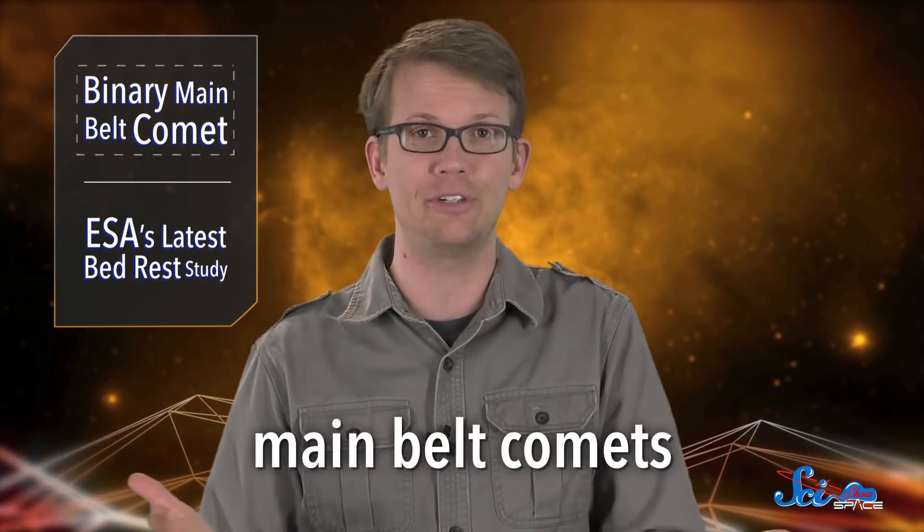By itself, this isn't that weird. There are actually enough main belt asteroids that sometimes act like comets that, surprise, we have a category for them — main belt comets.